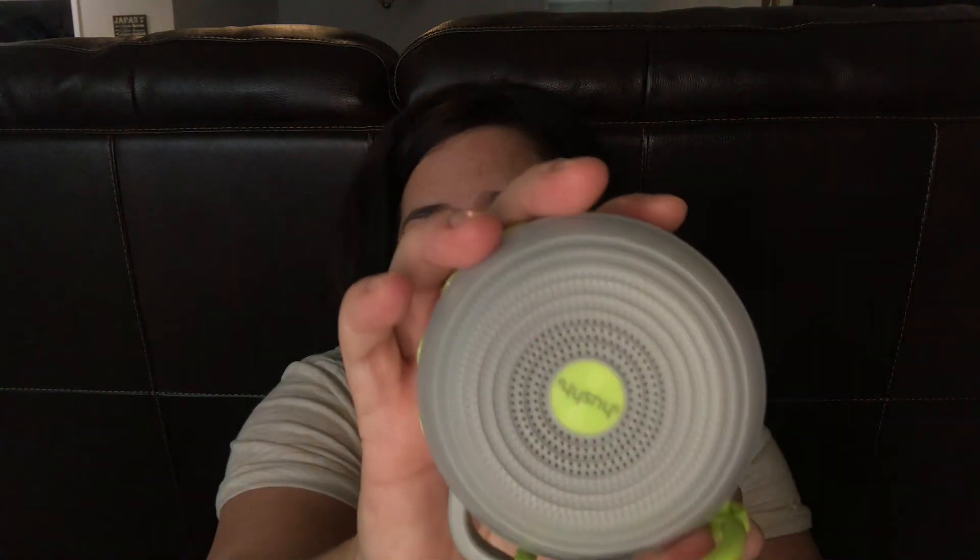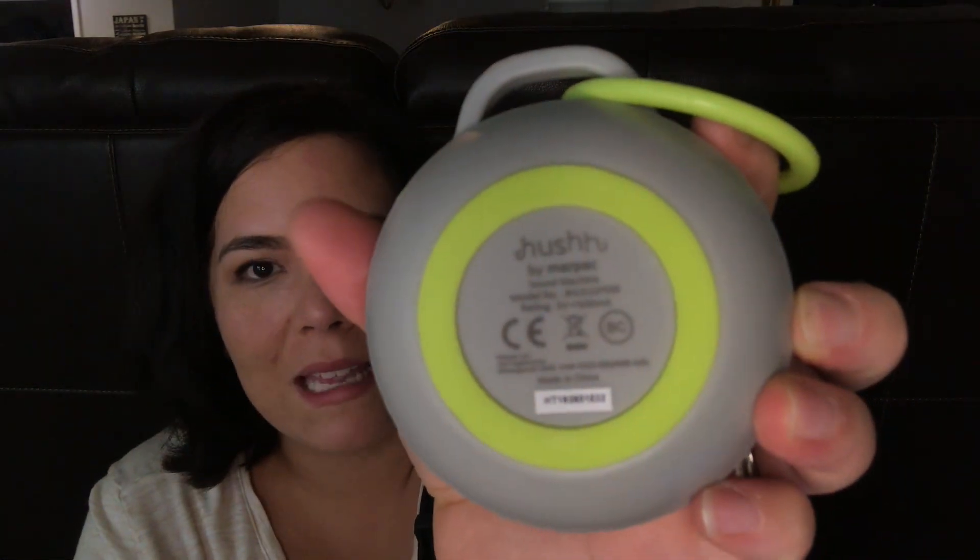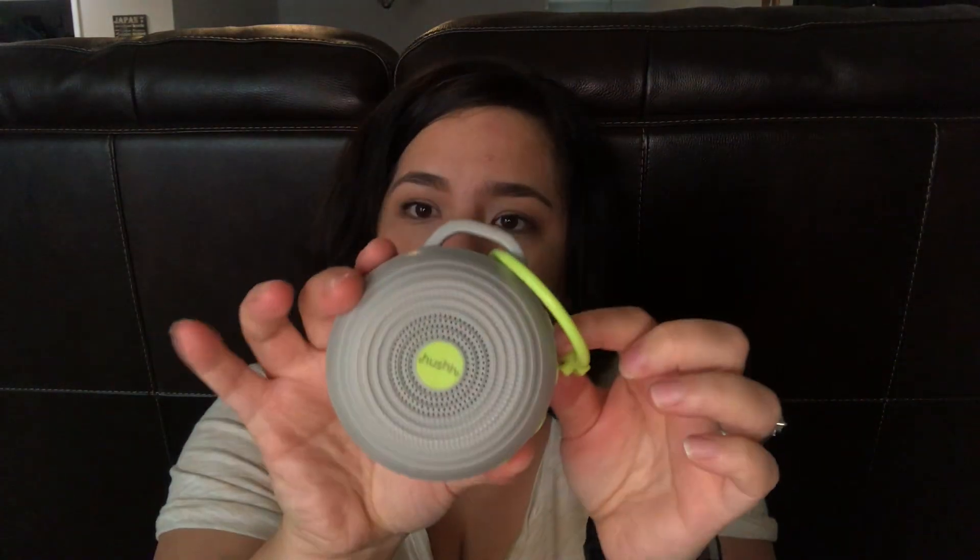Next I have a white noise machine. I haven't used it much out and about recently, but when he was tiny and in his infant bucket seat I'd use it for naps on the go. Now he has a convertible car seat and doesn't usually nap when we're out. It's the Marpac brand — it's called the Hush white noise machine. I also have the traditional one in his bedroom and highly recommend a white noise machine — it's a game changer for babies, and my husband and I love it too.